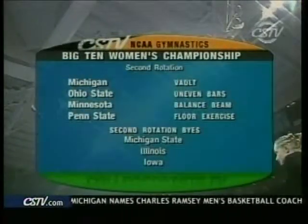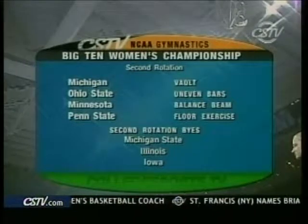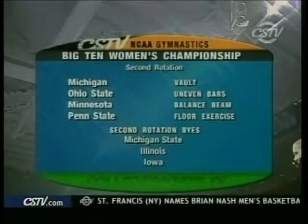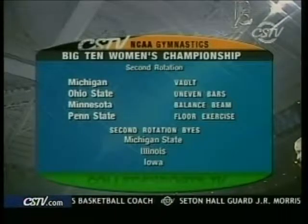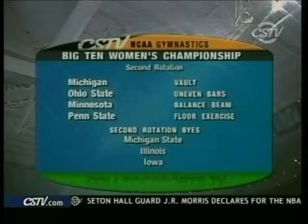Getting you set with the lineup for rotation two: Michigan on the vault, Ohio State on the uneven bars, Minnesota on the beam, Penn State on the floor. Sitting out in the second rotation: Michigan State, Illinois, and Iowa.